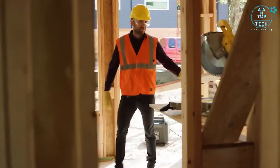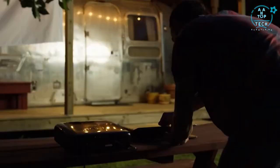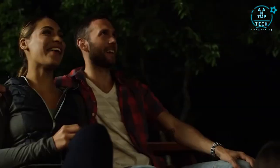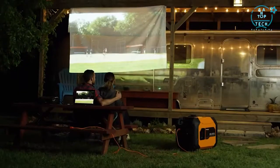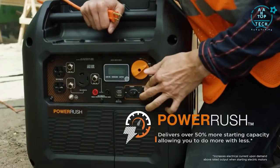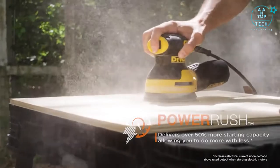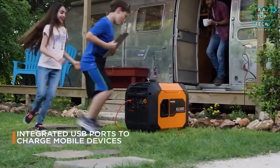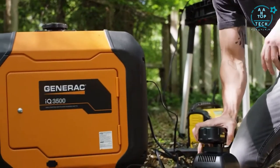It's ideal for work with a durable steel enclosure and easy portability. It's ready for play with advanced inverter technology that delivers ultra quiet performance. It's made for home applications with hassle-free startup. And with its advanced Power Rush technology, you can do more with less. With True Power technology, the IQ 3500 provides clean, stable power ideal for sensitive electronics.